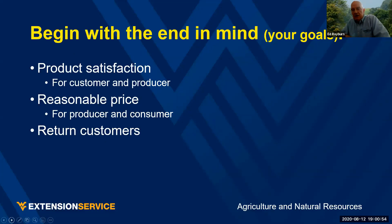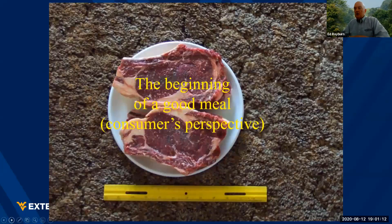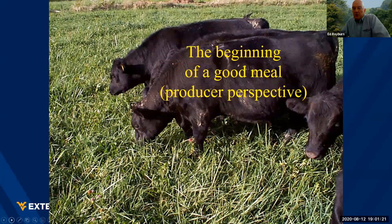Everything I say tonight I want you to take in context with your goals. Each person is going to have a little bit different system, but some basics that everybody wants are product satisfaction, a reasonable price, and return customers. It's all a matter of perspective — that's the beginning of a good meal from a consumer's perspective. If you're a beef producer, before that steak got on the plate, this is the beginning of the good meal.